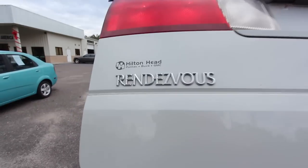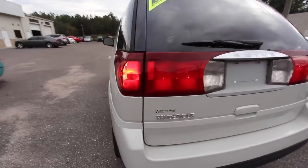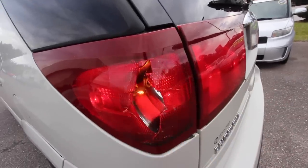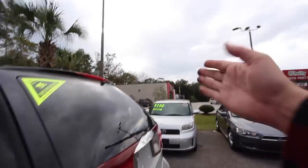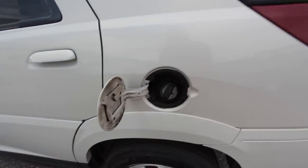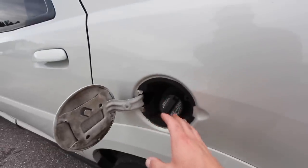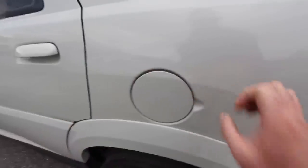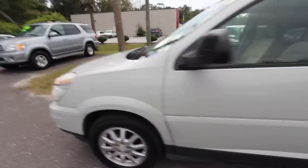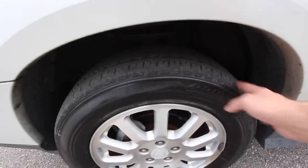The Rendezvous is from Hilton Head Pontiac Buick GMC — I know exactly where that dealership is. We do have a broken taillight here, but the light bulb still works. You can go to your local auto parts store and get some red tape and cover that right up. Also, when you're looking at a used car, always look inside the gas cap area — that'll be a telltale if the car ever had a good cleaning. A good detailer will get in there; it don't take much work, just spray some degreaser in and clean it out. The wheels have Bridgestone tires that definitely need replacing — they're getting pretty bald.